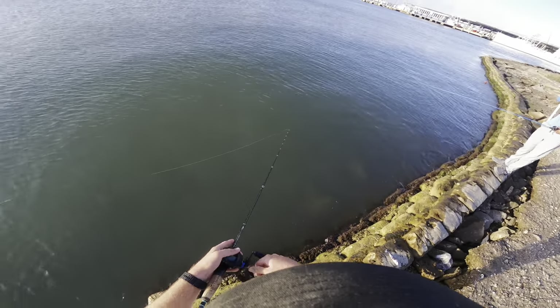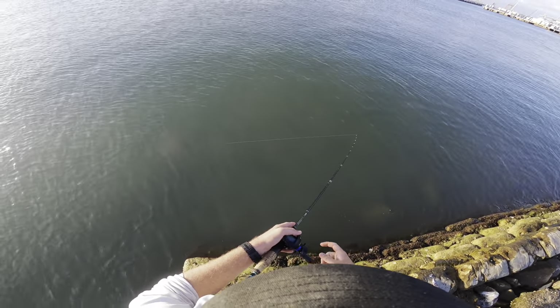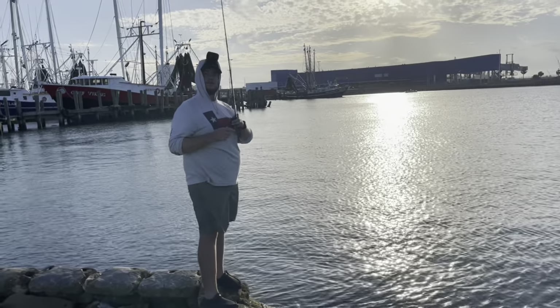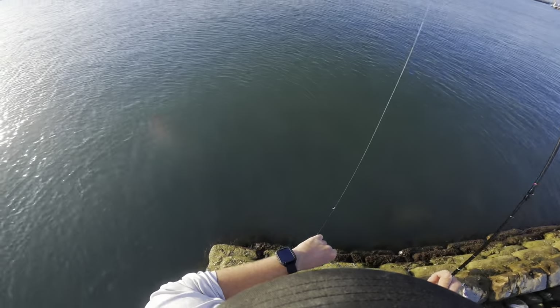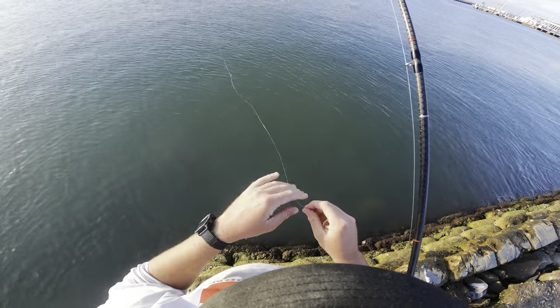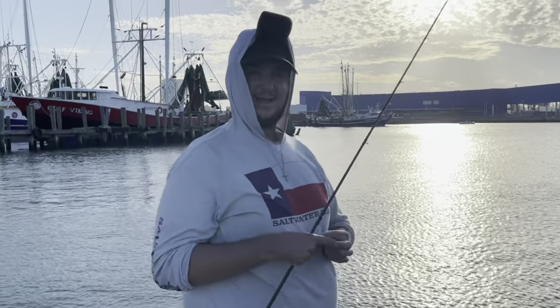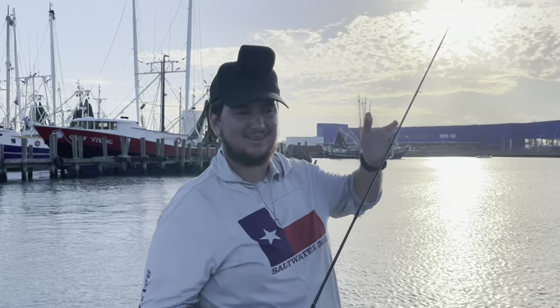I got a little one here, we're just kind of dragging him along. Maybe he wasn't little because I just got broken off - he ate my top gulp. I'm broken off. Wow, maybe that wasn't a little one.